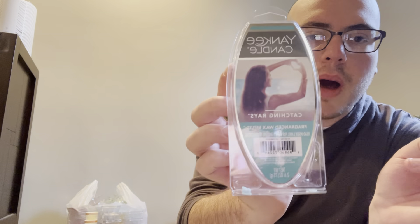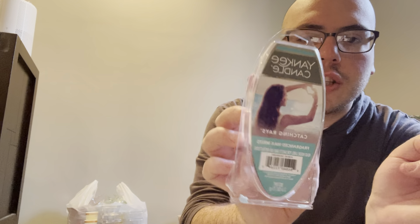I went through a Yankee Candle Wax Melts in Catching Rays. This is so nice — it's like super fresh and clean. Highly recommend that if you can ever get your hands on it. I went through one Scent of the Month for April, which is Ruby Nectarine. I made samples of this. It's okay — I have to warm it and see how I like it.